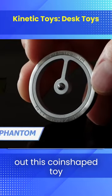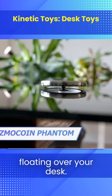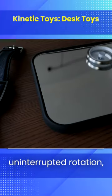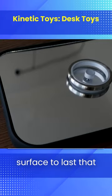You should also check out this coin-shaped toy. The fast spinning makes it look like the toy's floating over your desk — the center part becomes almost invisible. A special spinning launcher delivers over 11 minutes of uninterrupted rotation, but it'll probably require a smooth glass surface to last that long.